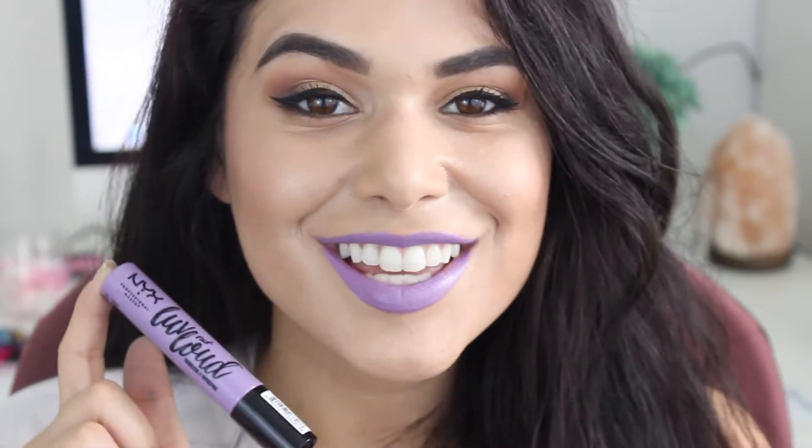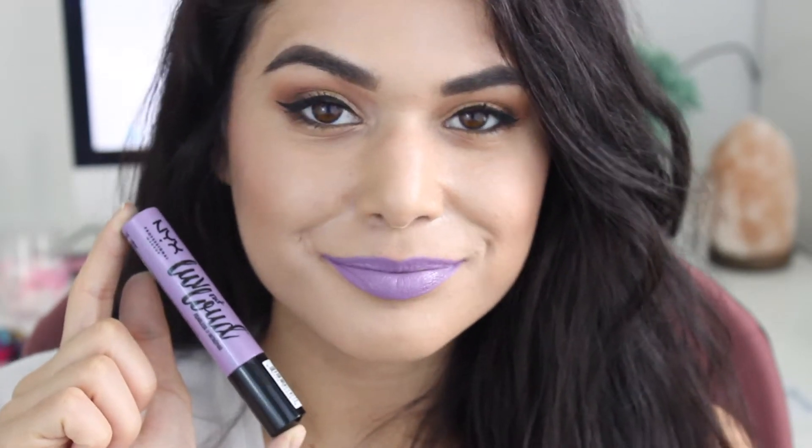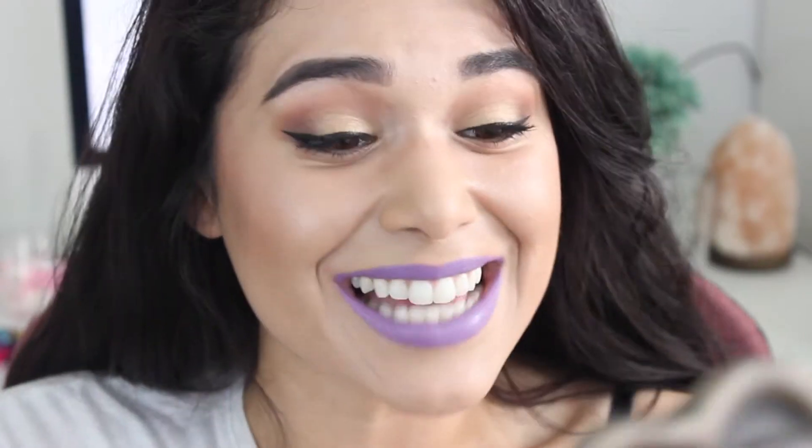This is Fearless. This might be my new favorite lipstick ever. It's my favorite color — lilacs and lavenders are my favorite — but I've never found a lilac lipstick, especially at the drugstore price, that goes on so opaque and not streaky. This looks so bomb; I'm so freaking excited to wear this literally every chance I get.